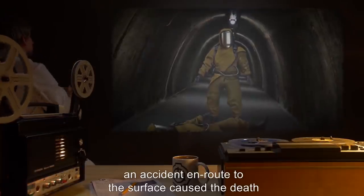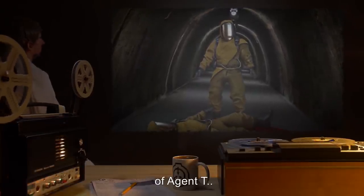Note: But, regrettably, an accident en route to the surface caused the death of Agent T.